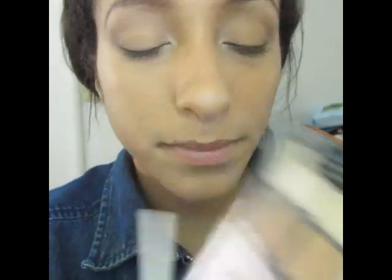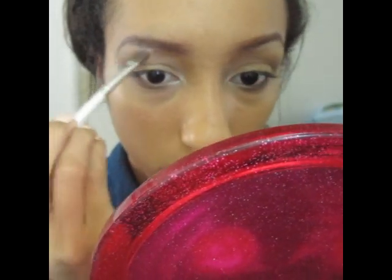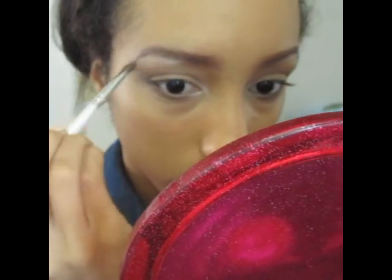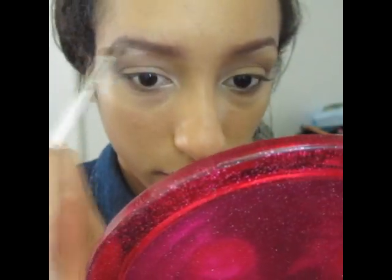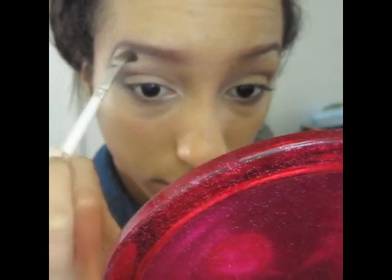For my highlight color, I'm going back into the Vanity palette and I'm taking this shade right here. Alright you guys, this is the final look. Thank you so much for watching, see you next time.